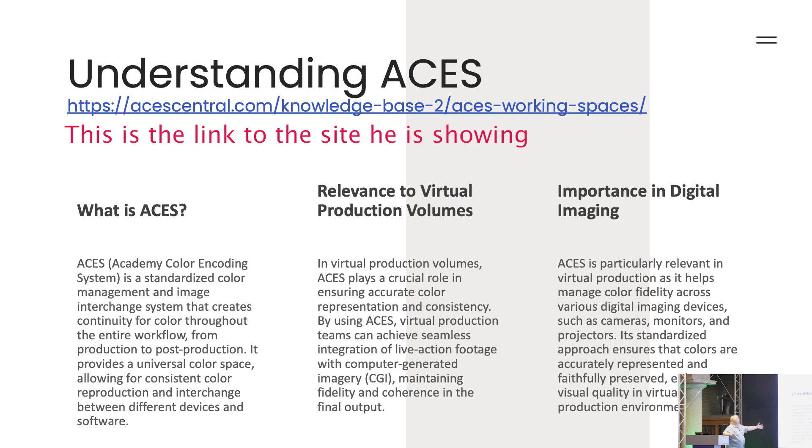Here's a description of ACES — a little bit about its relevance and the importance of color imaging.